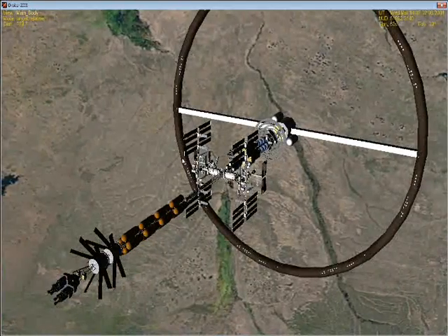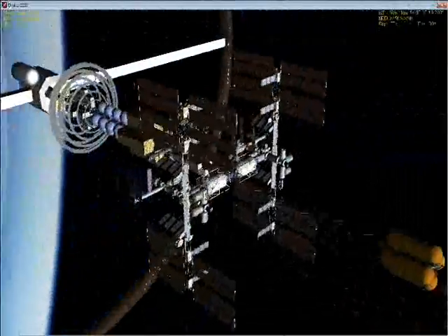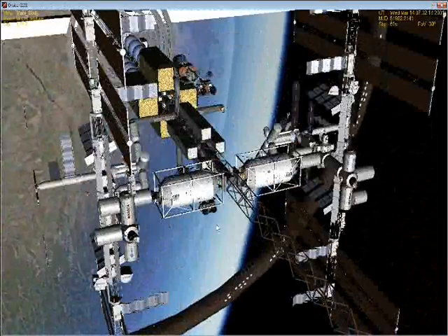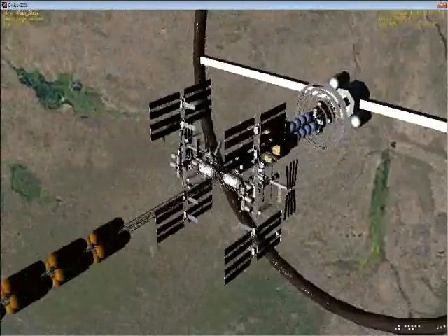We've gone with two replica ISSs — International Space Stations — so we can take advantage of their solar panels and their science modules. That's where most of the crew will be working.